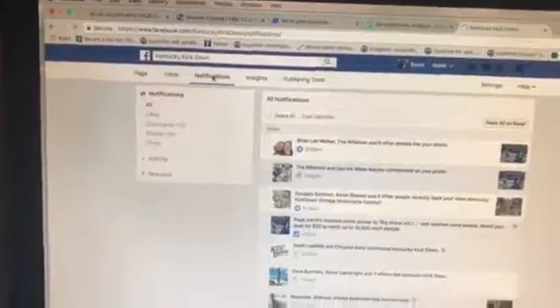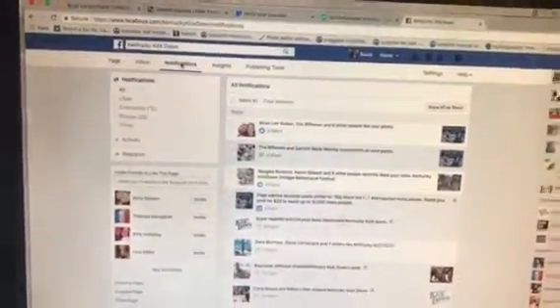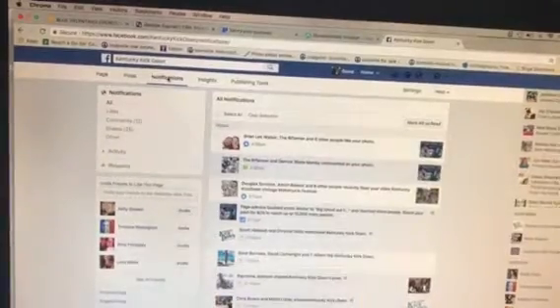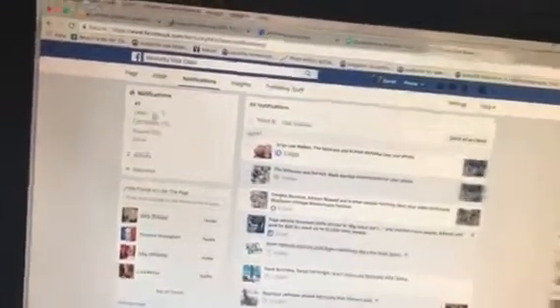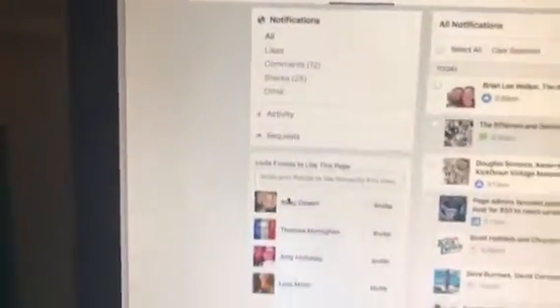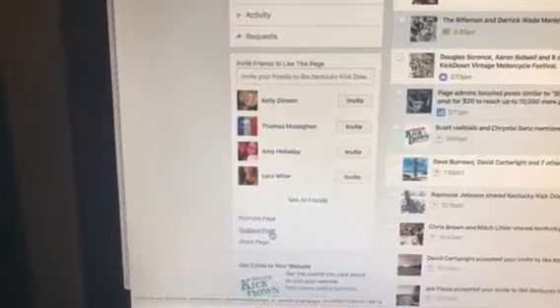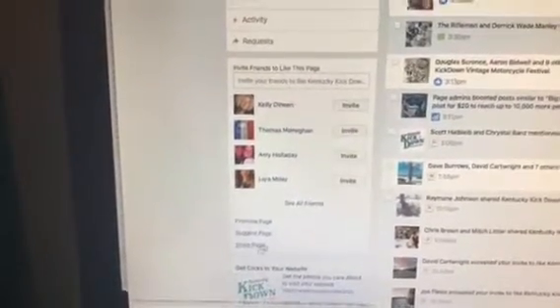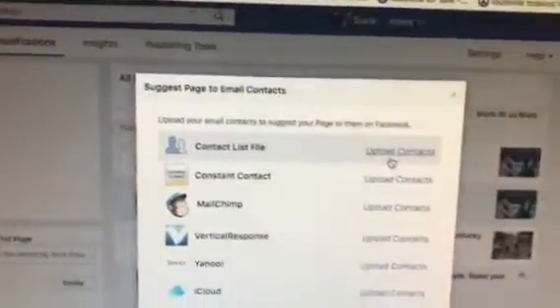It will open up to this page — currently in July of 2017 — and then you would cursor down through, not 'share page' and not 'promote page,' but 'suggest page,' and then it allows you to upload a contact file.